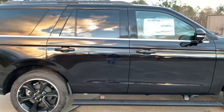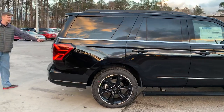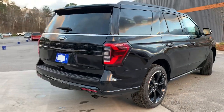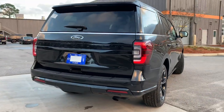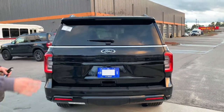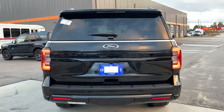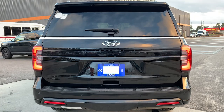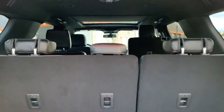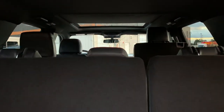Coming around to the rear, you see the same all-black accoutrements: Expedition, Limited badging, and Ford badging all blacked out. This is the Max Trailer Tow package, so tucked under the lower cover is a Class 4 trailer hitch. With the touch of a button I'll go ahead and open up the tailgate to reveal the absolutely massive rear storage.